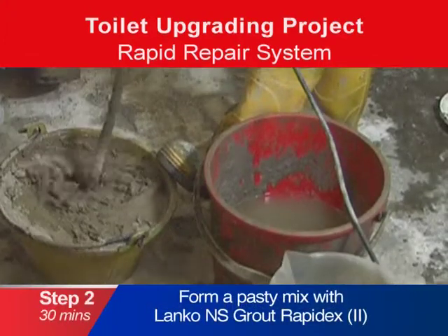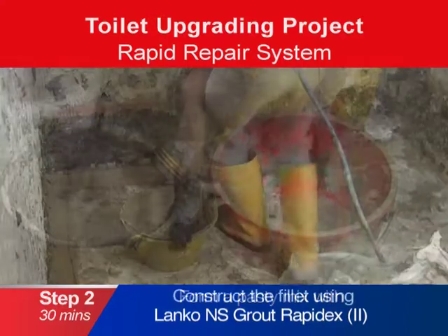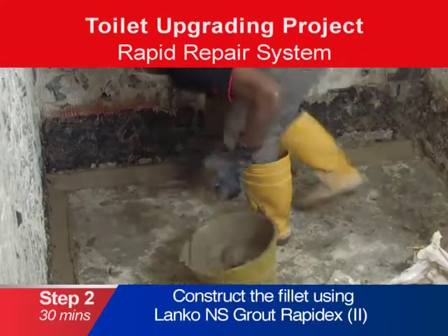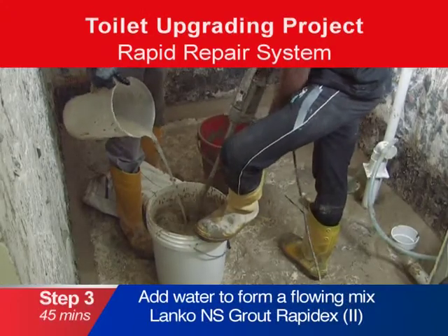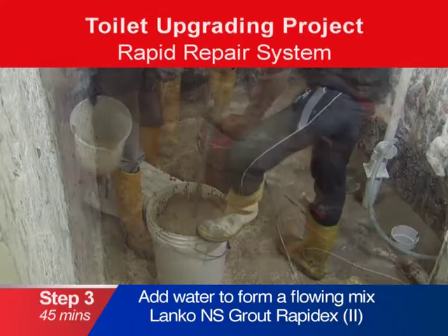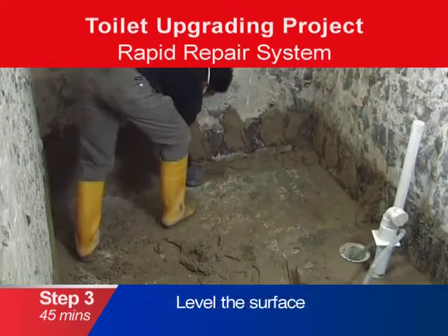Second, form a pasty mix with Lanco NS Grout RapidX to construct the fillet along the edge of the toilet area. Third, add water to get a flowing mix with Lanco NS Grout RapidX and trowel across the toilet area to level the surface.